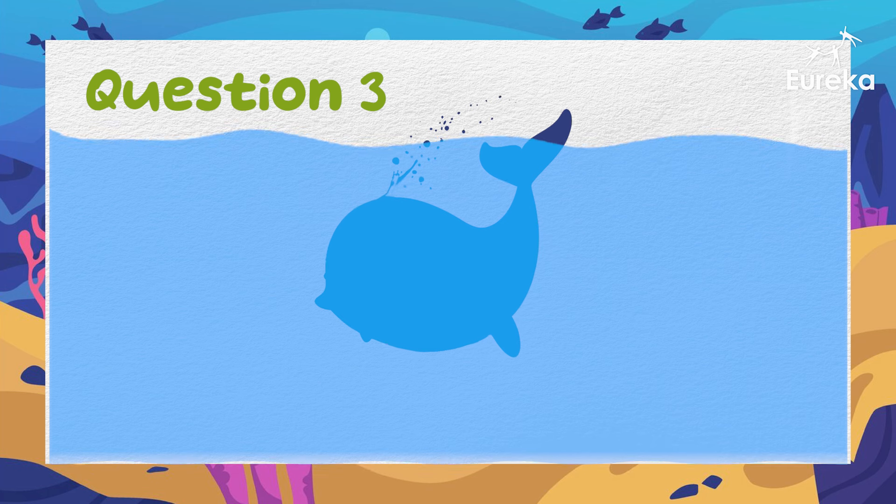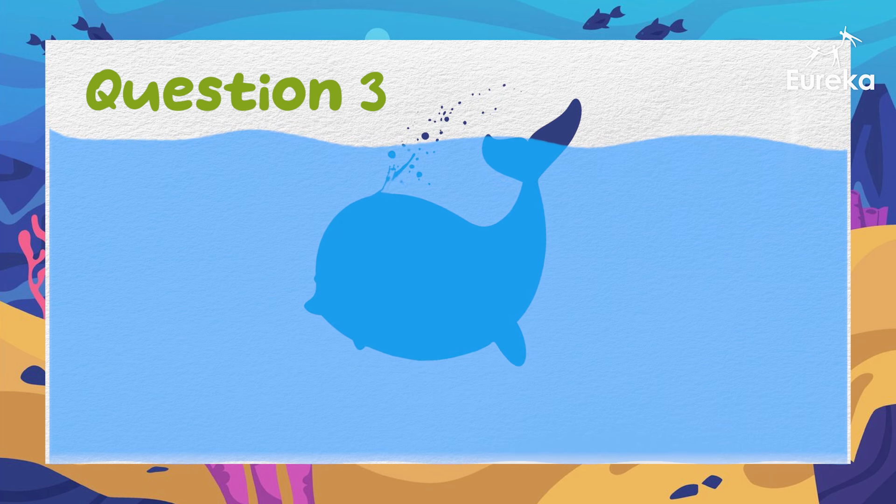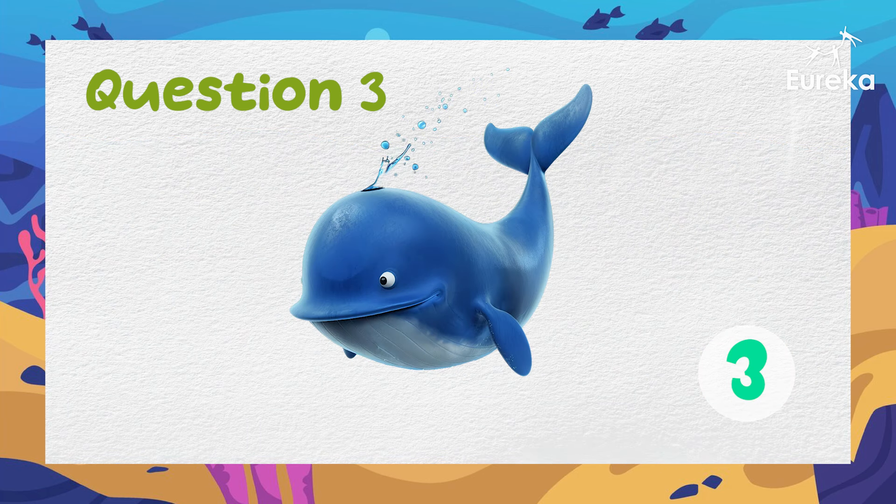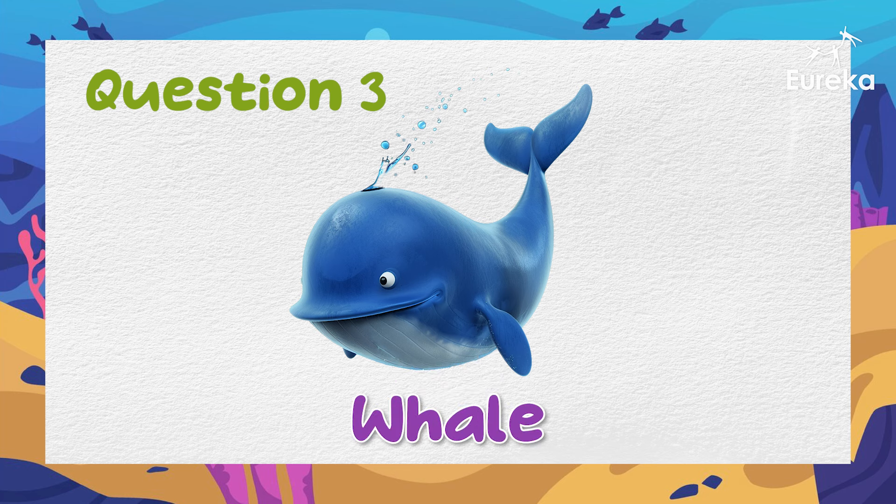This animal is very, very big. It blows water into the air with a hole on its head. What is it? That's right! It's a whale!